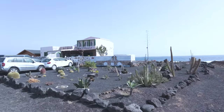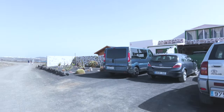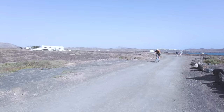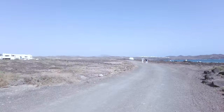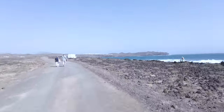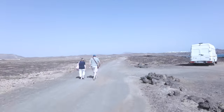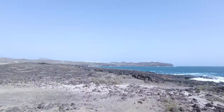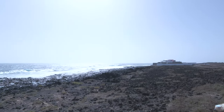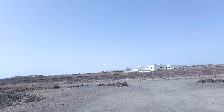Check out this house here — what a lovely garden with all the cacti. How cool is that! That's the villa, or one or two villas, that I was looking at earlier. And there are some more villas on this side here.